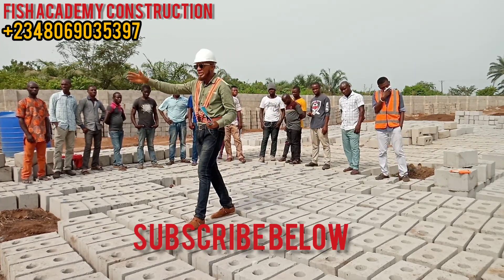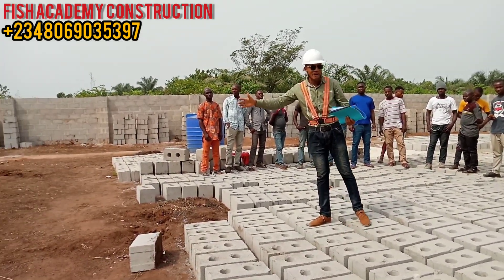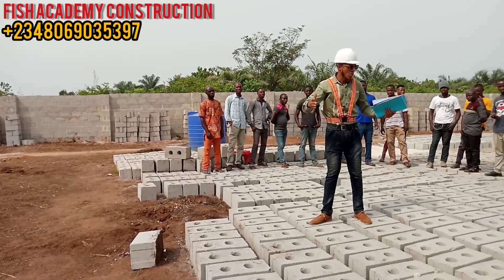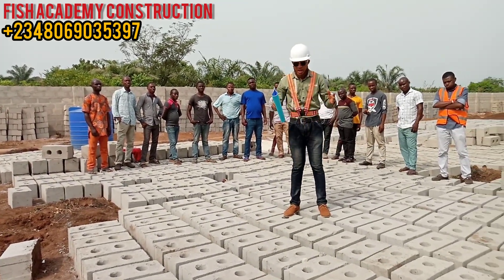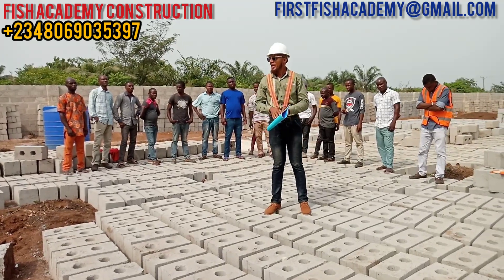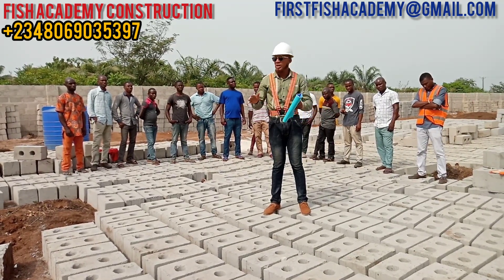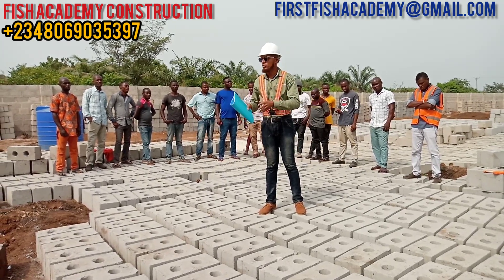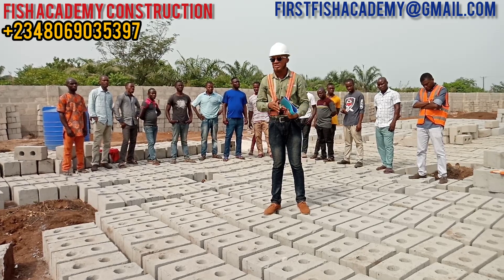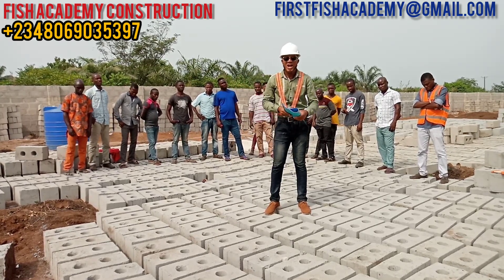As you can see, everywhere is cleared and the blocks are now ready. Construction is set to kickstart — we are going to do setting out today, and on the 26th of February 2020 we are going to start excavating this soil.